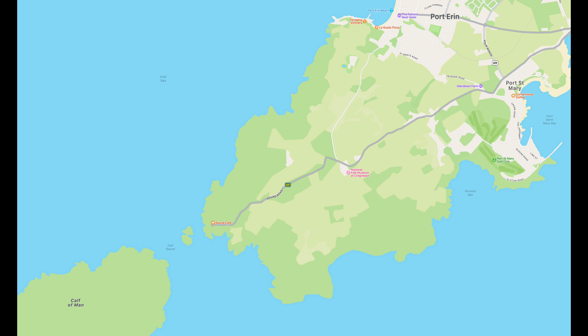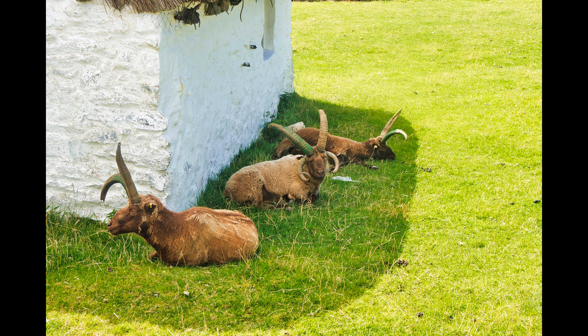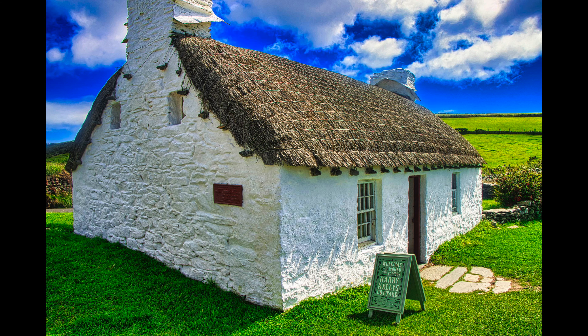It's a short drive from Port Erin to Cregneash. Most of this village is a living museum, preserved in 19th century style, demonstrating life in a small Manx village at that time. It was one of the last places where the Manx language was routinely spoken. Here's some Loaghtan sheep with four horns, and Harry Kelly's cottage — the most famous former resident of the village.